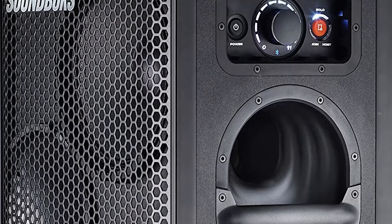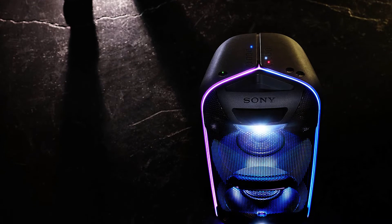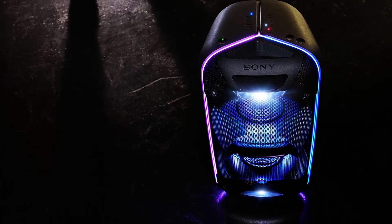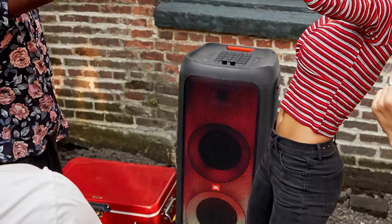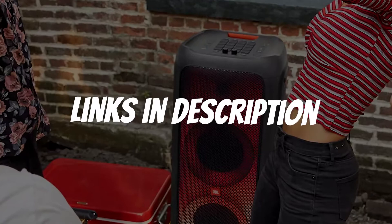Are you looking for a Bluetooth party speaker? In this video, I will show you the 5 best Bluetooth party speakers based on my personal opinion and hours of research. If you want more information and updated pricing on the products mentioned, be sure to check the links in the description down below.